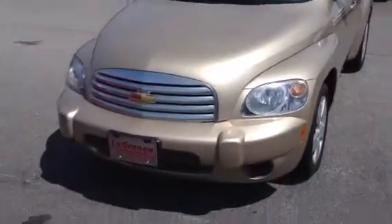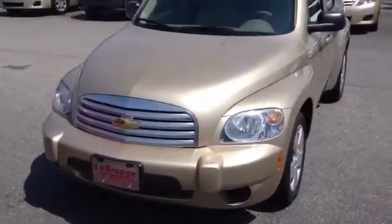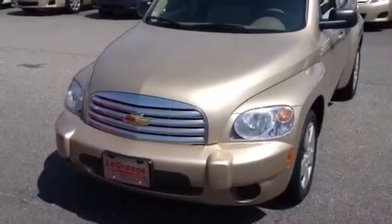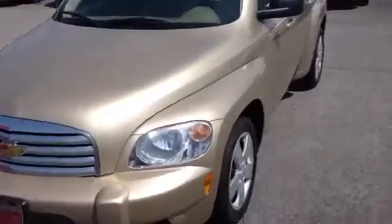Hey Ira, this is Ronnie Barnes with LaGrange Toyota in LaGrange, Georgia. This is a video of the 2008 HHR that I called you about.